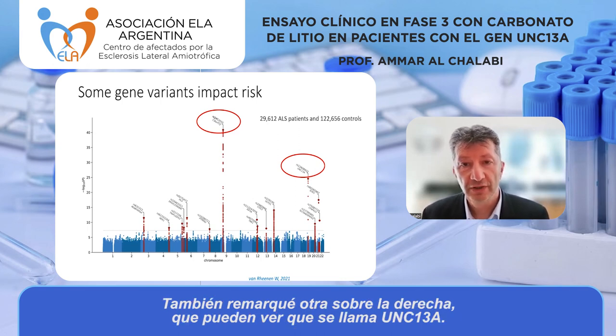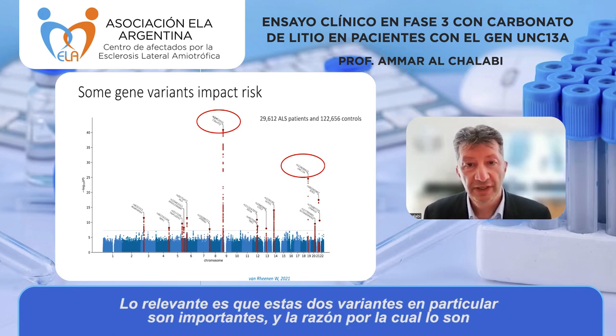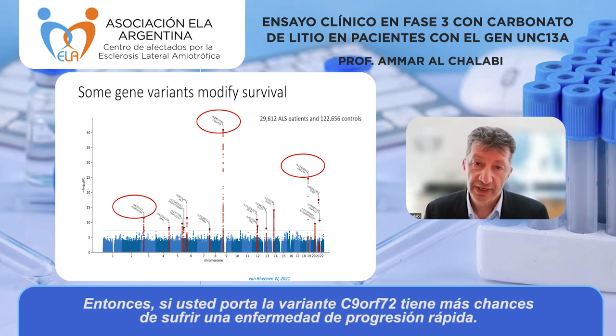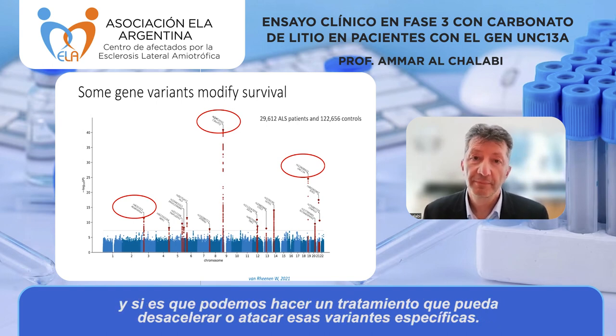I've also highlighted another one on the right-hand side called UNC13A. The important thing about these two variants is they don't just impact risk — they also change survival. If you carry C9ORF72, you're more likely to have rapid disease, and the same is true for UNC13A: those gene variants increase your risk of ALS and also make your ALS more aggressive. It's quite important to know if somebody carries those variants, especially if we can make a treatment to specifically tackle them.